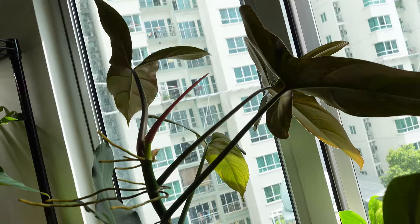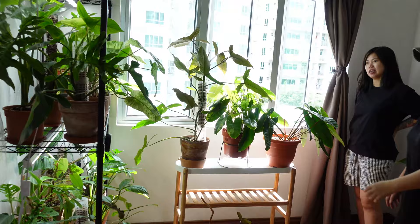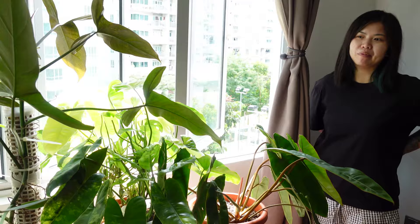Yeah, I'm a Mickey Mouse ear fan! This is a Mexicana. I got it online for like 50 bucks or that I think. What, now? No, way before lockdown — it was cheap!